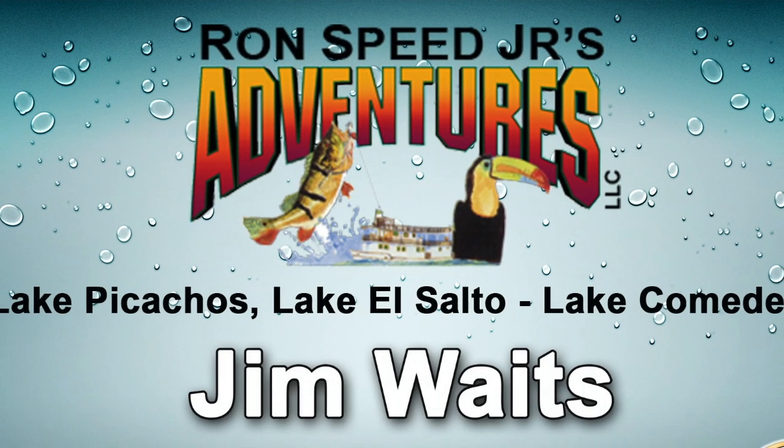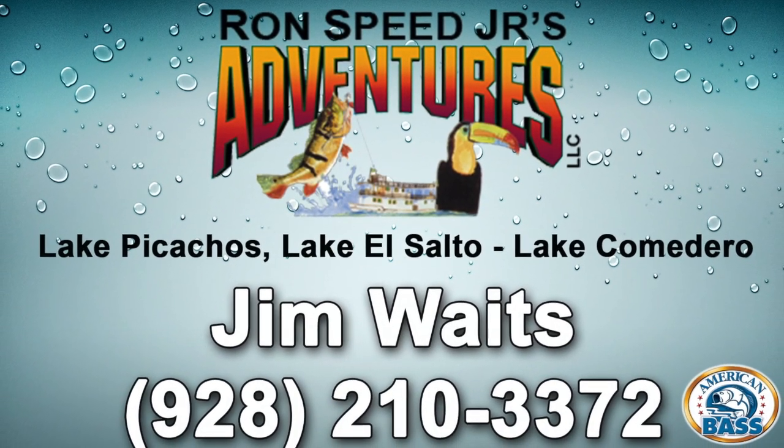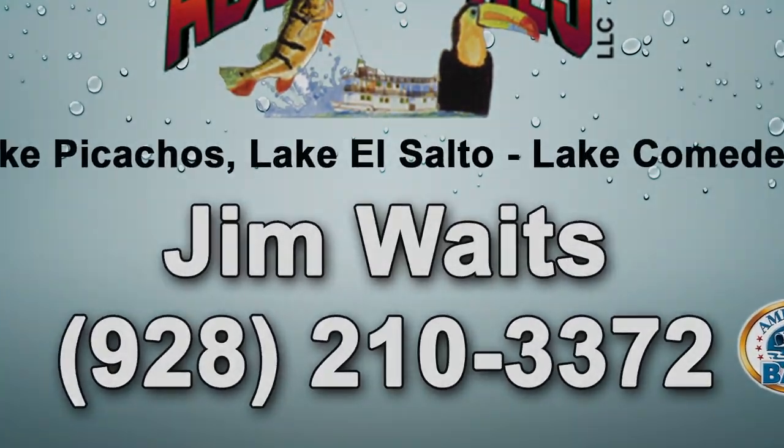Jim is also a top outfitter for Ron Speed Jr.'s adventures — trips to Mexican lakes for the best bass fishing in the world. So if you're considering a Mexican bass fishing trip, Jim's the guy to talk to. Jim's going to share a tip that helps him with his tournament success.